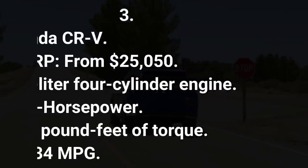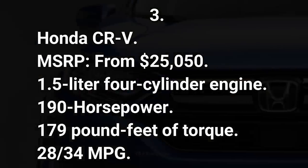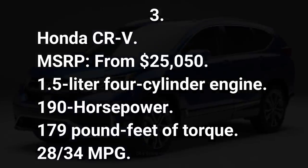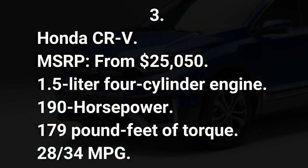Number three: Honda CR-V. MSRP from $25,050. 1.5-liter four-cylinder engine, 190 horsepower, 179 pound-feet of torque, 28/34 mpg.